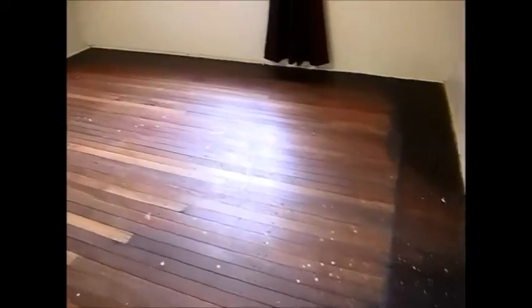Moving further along, this is one of the bedrooms — you've got casement windows, a ceiling fan, and timber floors which would polish up very nicely. It looks like they've been protected by carpet for most of their life. You'll see there's some beautiful colors through those timbers and it's a nice big space.